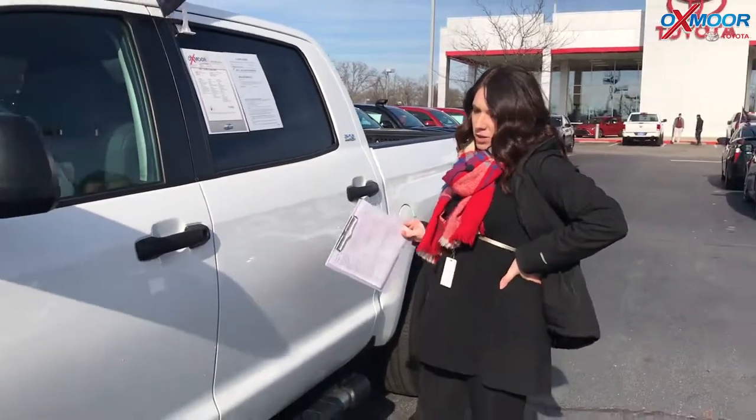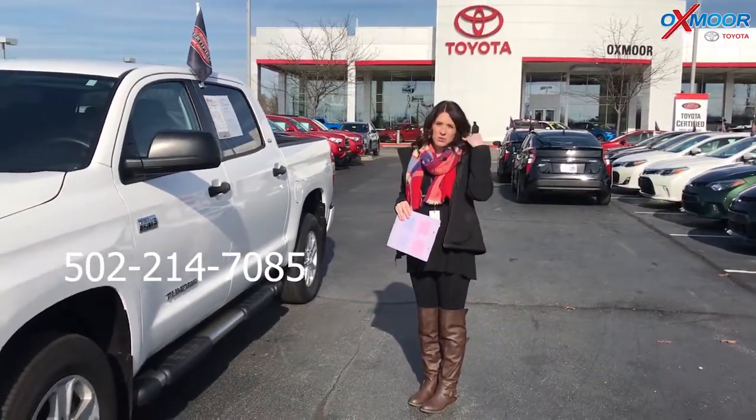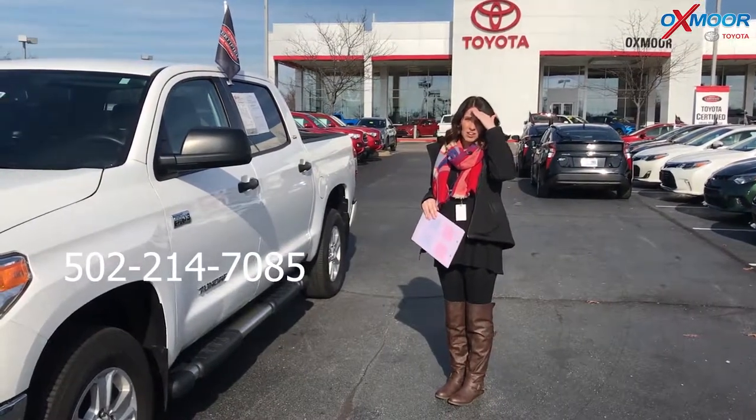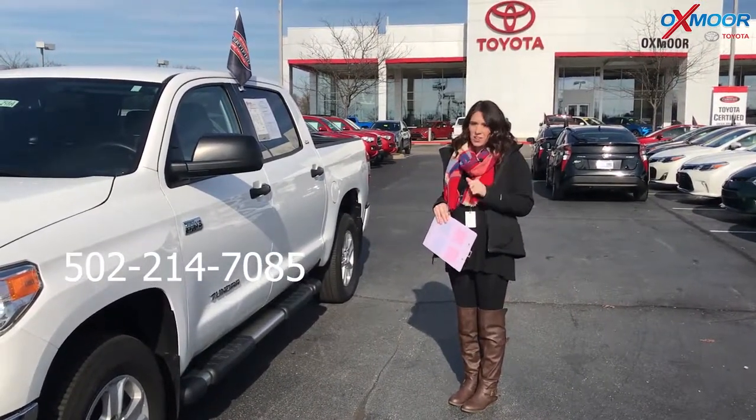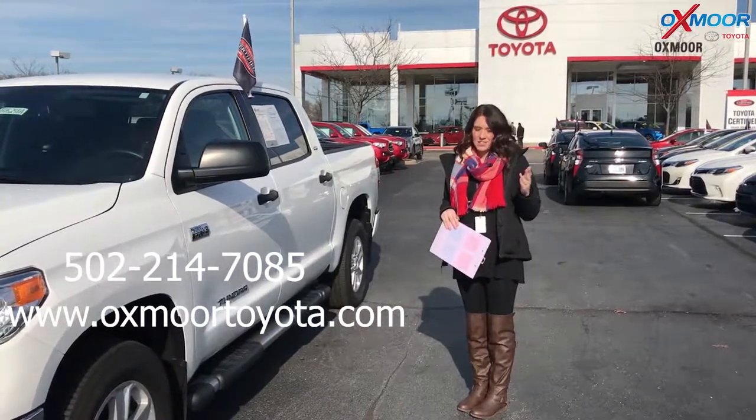Now if you guys have any questions on any one of these Toyotas, please feel free to let us know. The best phone number is 502-214-7085. You can also visit our website at oxmoortoyota.com. I'll have a link to each one we just went over in the comments. Thanks you guys.